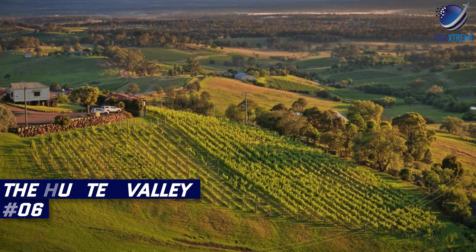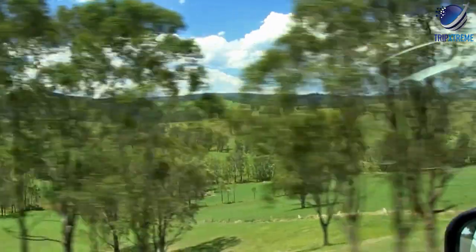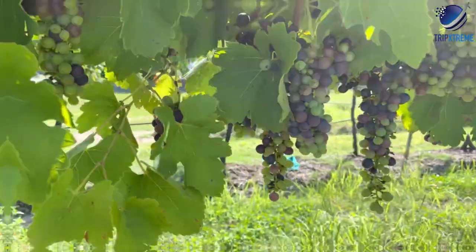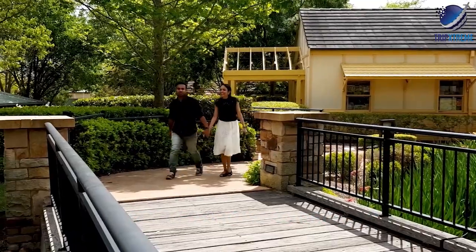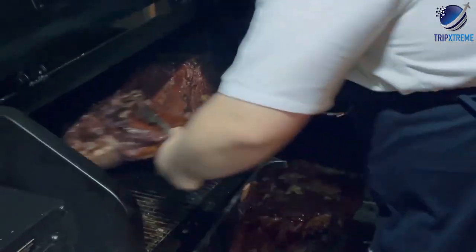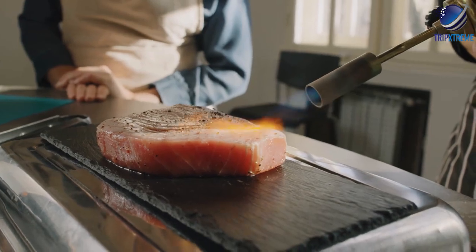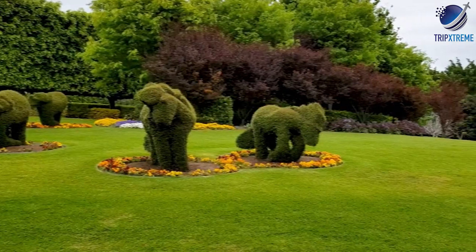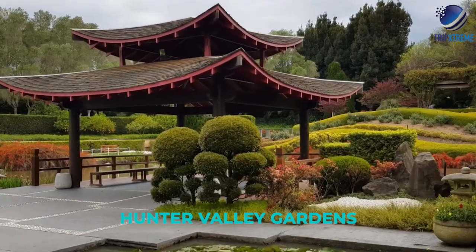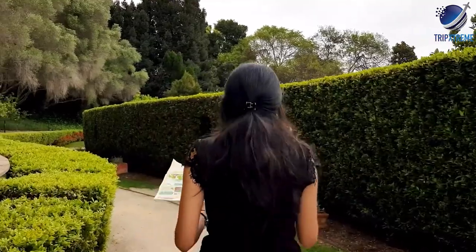And now at number 6: the Hunter Valley. The picturesque Hunter Valley, about a two-hour drive north of Sydney, is one of Australia's most famous grape growing regions. It's also a popular weekend escape from Sydney, especially for foodies who come here for the delicious farm fresh produce, cooking schools and gourmet restaurants with chef tasting menus. Highlights of the Hunter Valley region include the beautiful Hunter Valley Gardens, several excellent art galleries and vast stretches of unspoiled bushland.